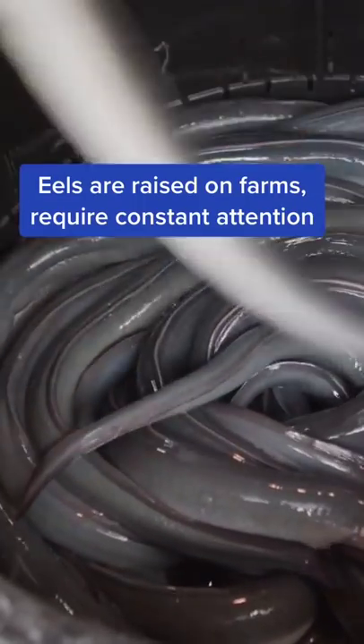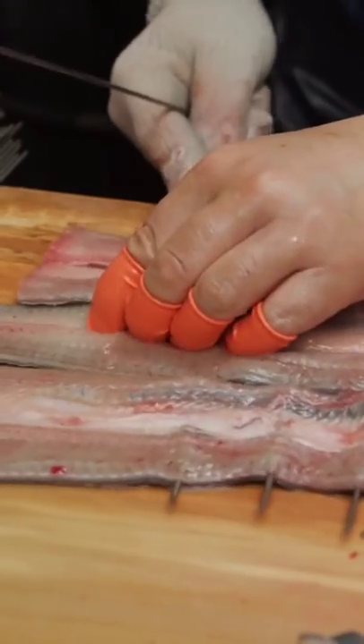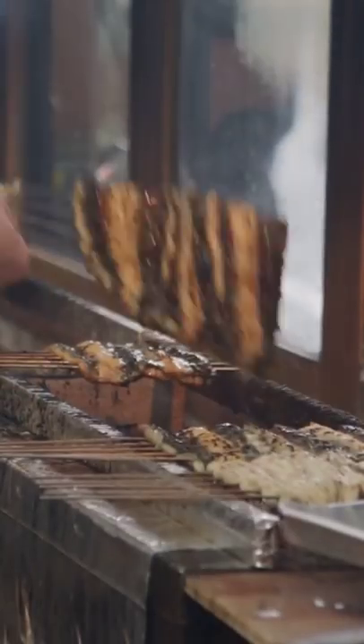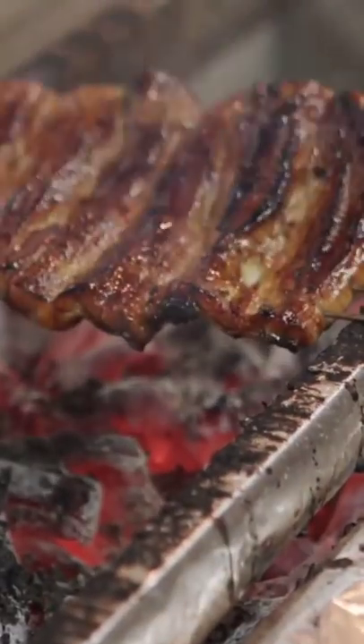Workers prepare eel live to maintain freshness, then remove the bones and cut eels to the proper size for the skewers. Eel has to be constantly monitored while it's cooking to achieve even grilling. Chefs steam, then grill each eel three times, dipping it into sauce between each grilling.